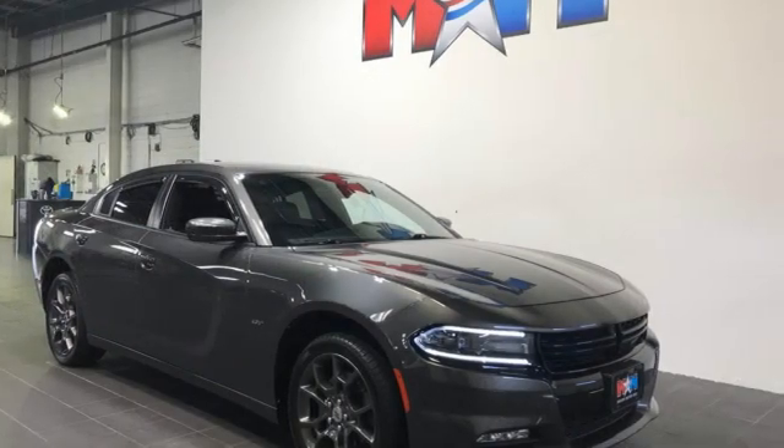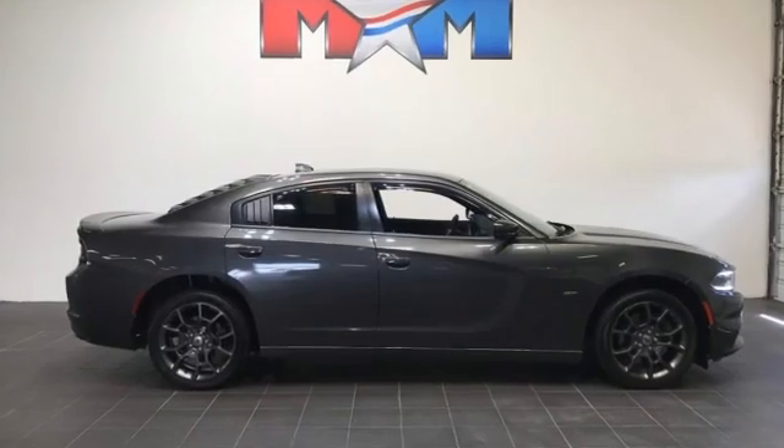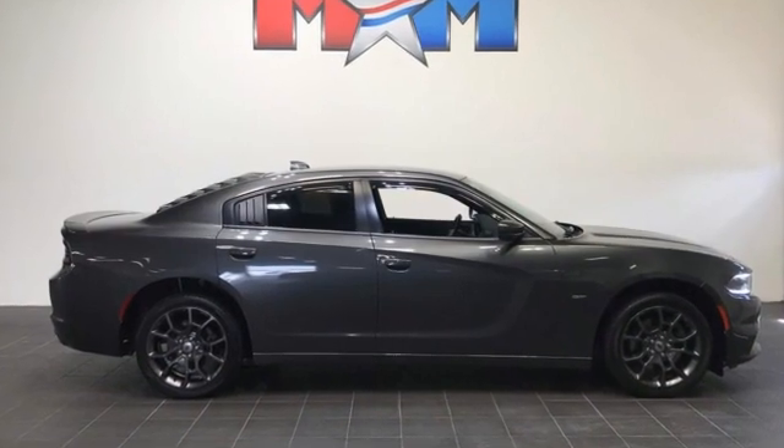Dodge doesn't do middle of the road. Leave average in the dust. Someone's going to drive this fantastic vehicle off the lot — it should be you. Test drive it today.